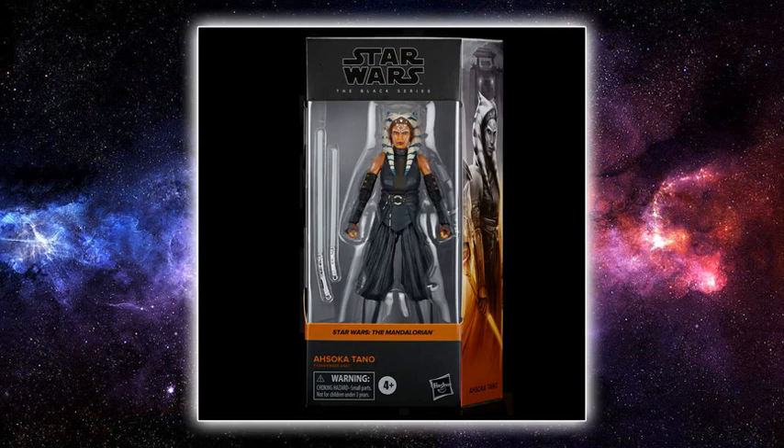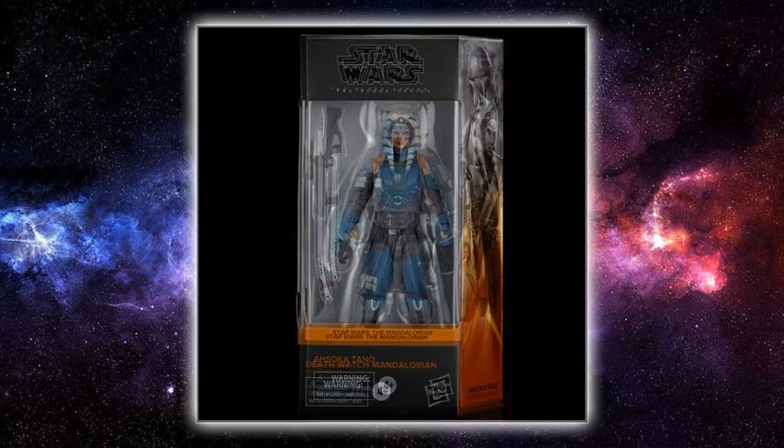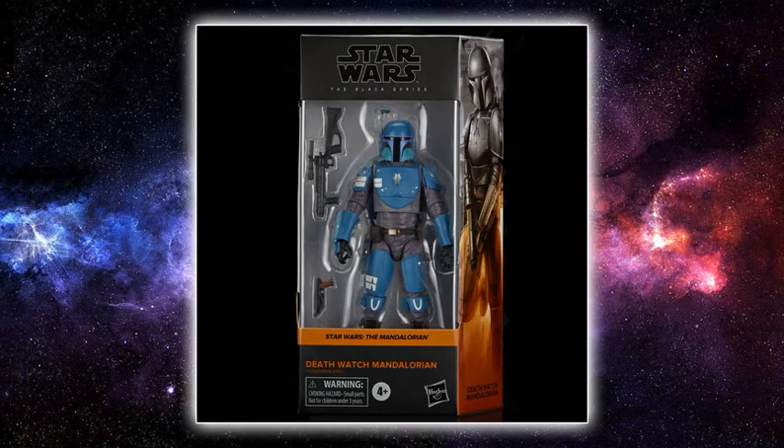I'm very excited for this one — being a big Ahsoka fan, I'm going to need two. I'm doing my best to keep a second one of each Black Series Ahsoka that comes out. Next up, we have the Death Watch Mandalorian from the flashback scenes in The Mandalorian, and this just looks fantastic — this looks badass.